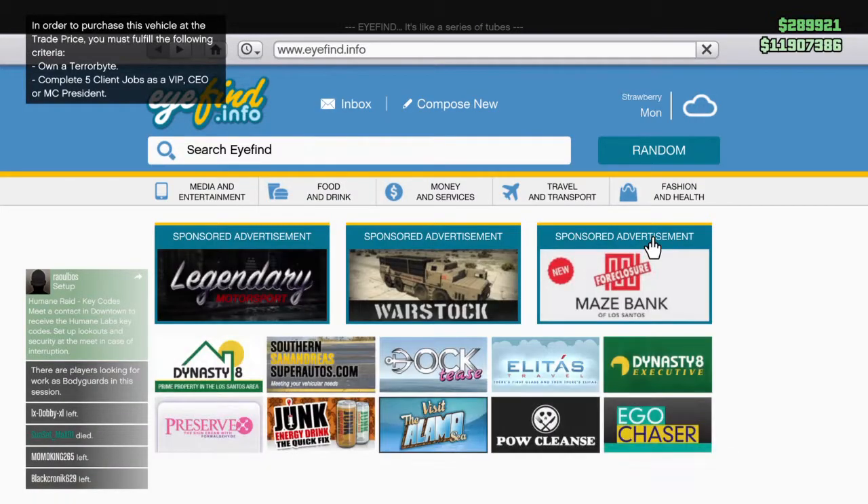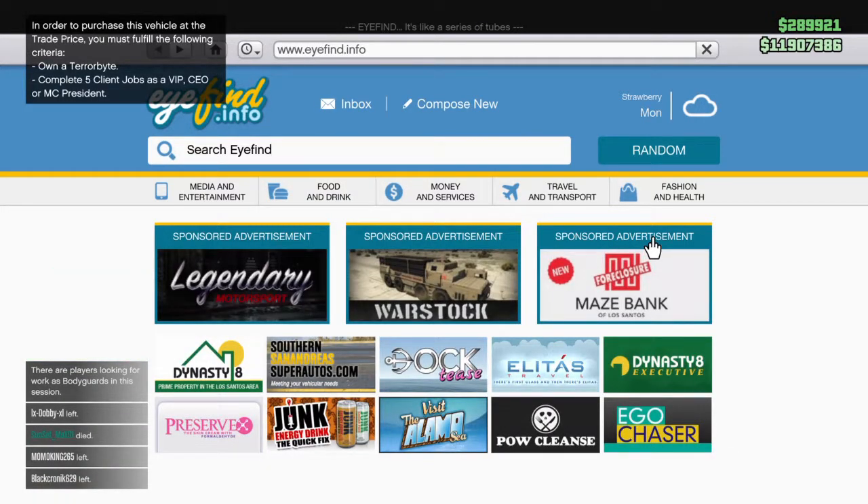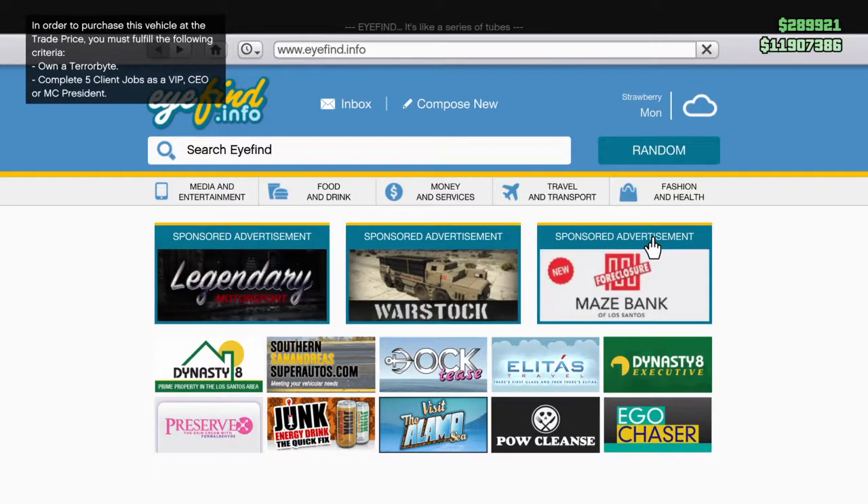So that is basically everything so far. I will be bringing you a review of the Terabyte — I'm going to purchase that and give that a go. Not sure whether I'm going to purchase the Oppressor yet, but it sounds quite cool because it unlocks some missions and it will be quite fun trying out those missiles and the drone as well. That's all from me for today, guys. Thank you again for all the support and I will see you again in the next video.